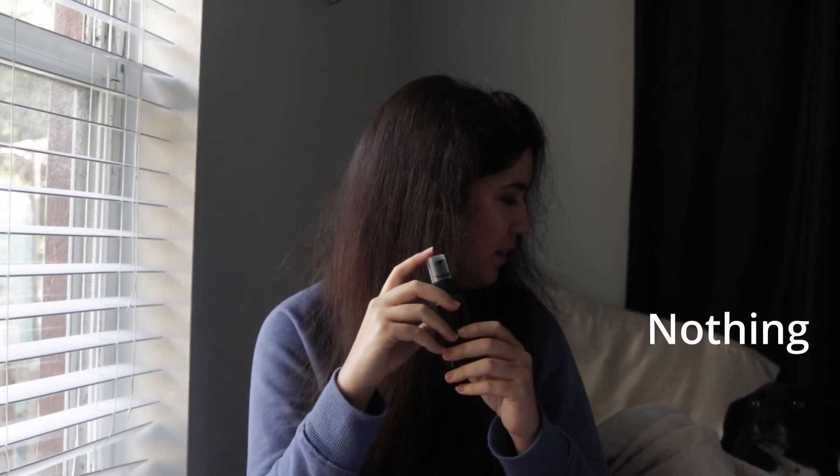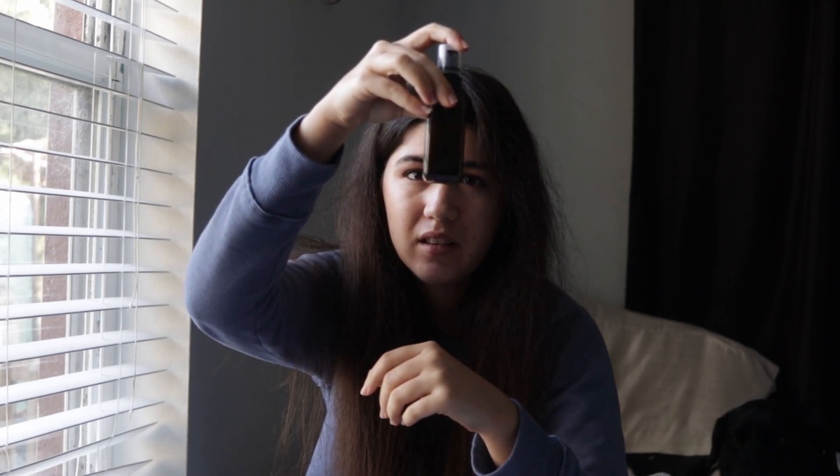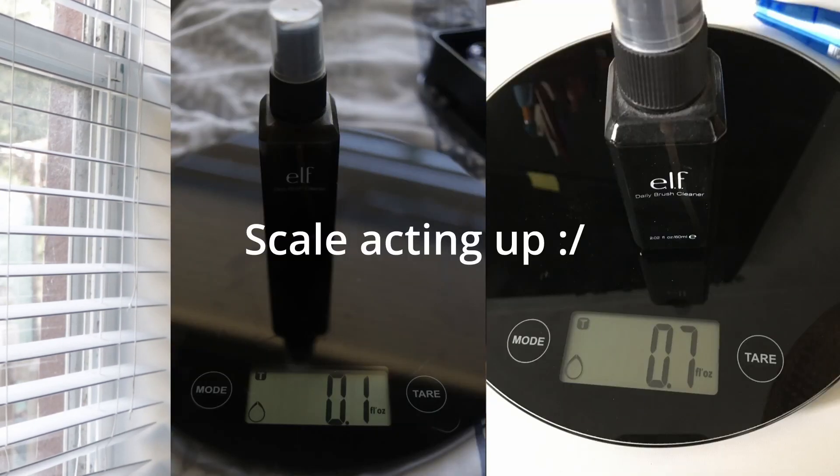My next item is the ELF Daily Brush Cleaner. I thought I was going to finish it for the month of January but I didn't — I'm kind of disappointed in that. I used it for four times, which is better than nothing. I'm really just determined to finish it. I have a picture of it on the weight scale showing it's almost done, so I'm really determined for next month that it'll be completely finished and out of the way.